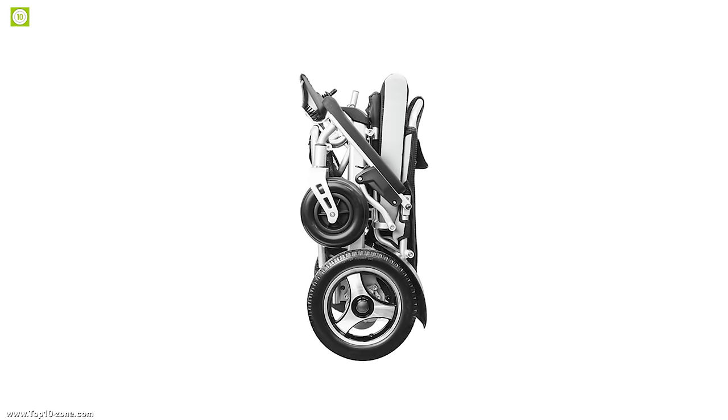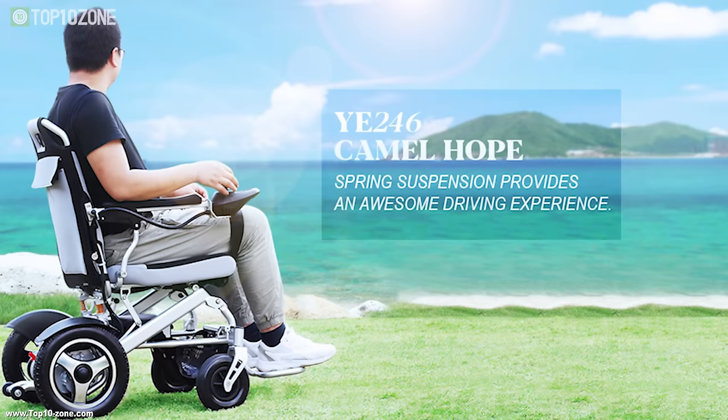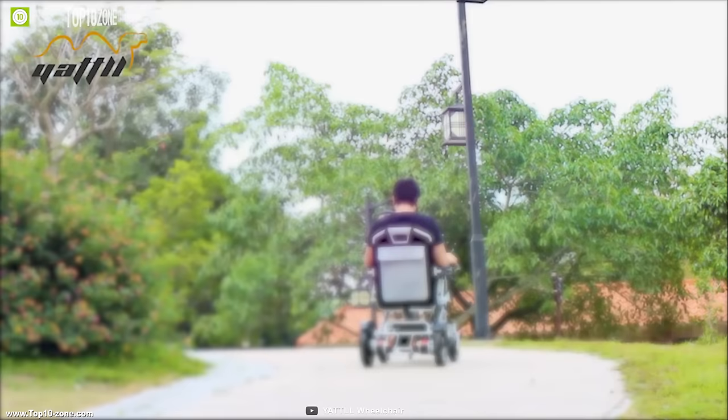Folding chairs are a great thing to have as they give a comfortable riding experience while providing convenient carrying as well. Meet the Yattel Camel Hope YE246, a foldable wheelchair built to make your everyday ride convenient.